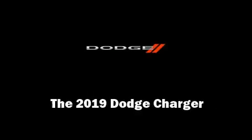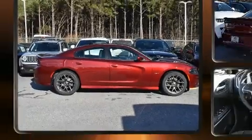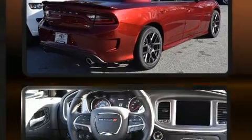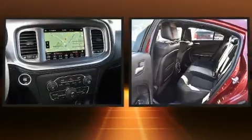Familiarize yourself with the 2019 Dodge Charger. This four-door, five-passenger sedan leads among competitors in its segment. Under the hood you'll find an eight-cylinder engine with more than 350 horsepower, providing a smooth and predictable driving experience.